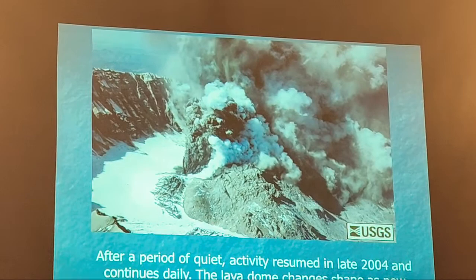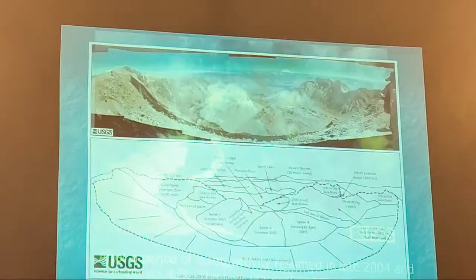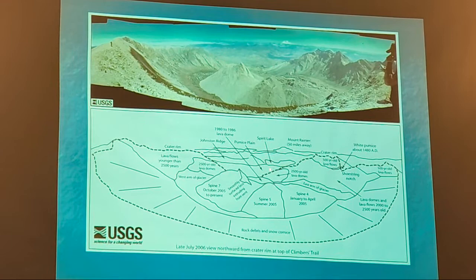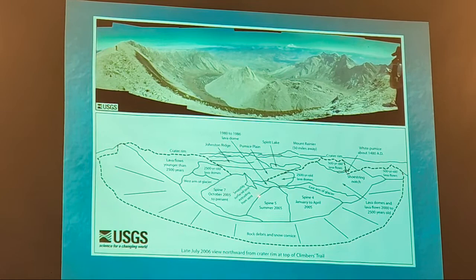They've mapped it all out. You can see different bumps inside the crater here, with Mount Rainier visible in the distance to the north. You can see they've mapped out what years each lobe formed — 2005 and so on. This is a picture I took from the helicopter before COVID shut us down. You can see it's very active inside the crater, with a glacier developing around the outside, but still warm enough for some activity — nothing to worry the public.